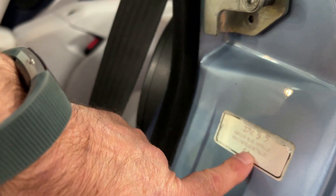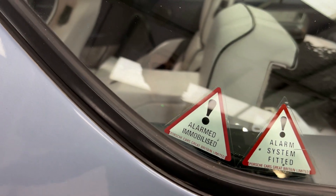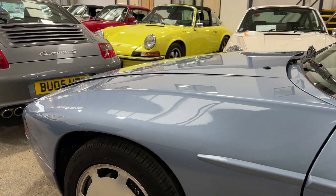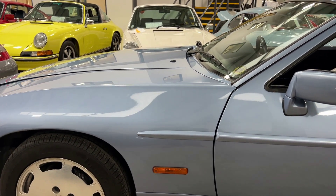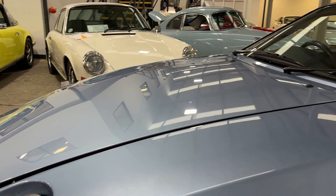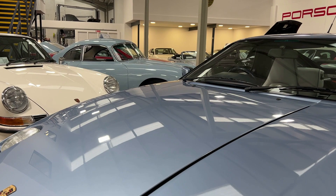This is a very original car — look, even the little colour sticker is still here. It's very Horizon Blue. There's the old alarm and immobiliser. The colour may be hard to capture on video, but it's a light blue metallic with a very slight hint of violet in it. Absolutely gorgeous.